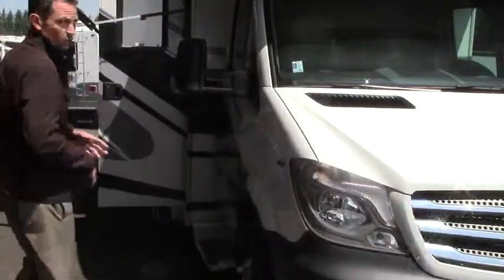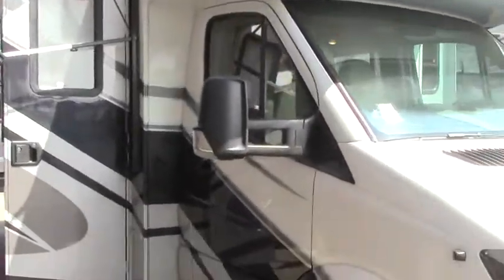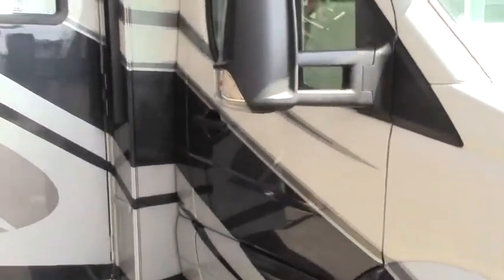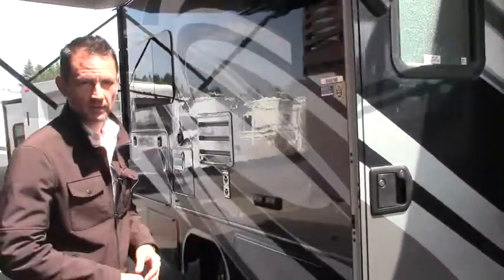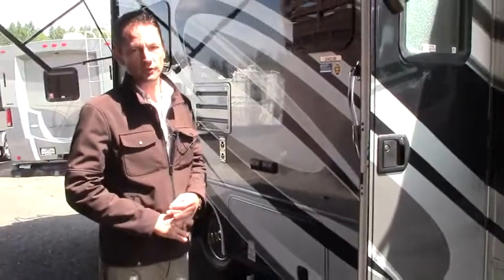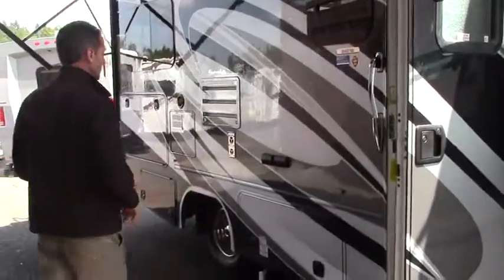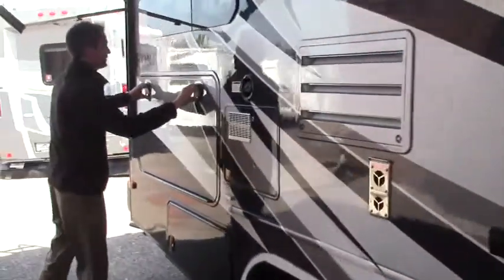First of all, we've ordered 10 of these — very popular model. It is full body paint. We have ordered a few different models, some with, some without. And in this class, as you know in the B class, storage is always short. Forest River has really stepped up and given us great storage on this model that we do not have in any other B class.